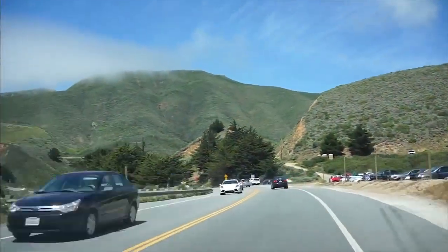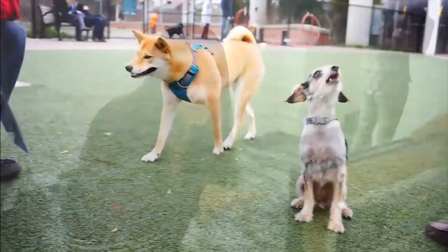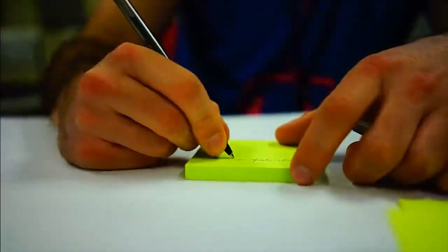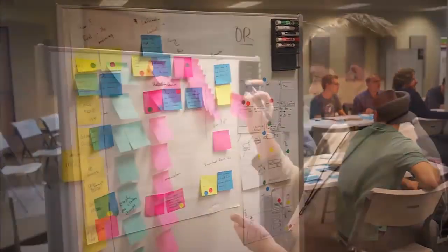Over the last few months, we've conducted hundreds of consumer interviews and focus groups to understand how people use mirrors. We used this information to create a new mirror experience at an unprecedented price point.